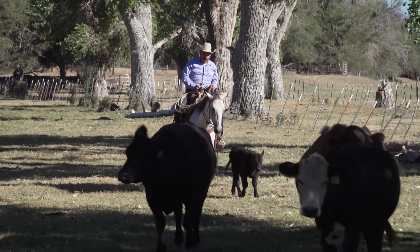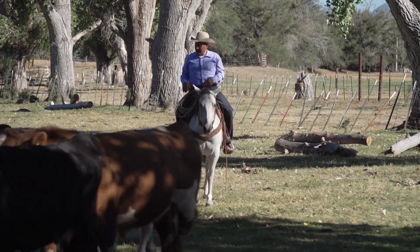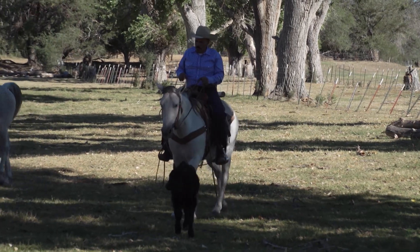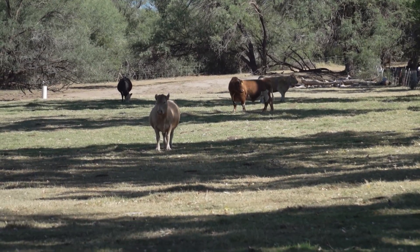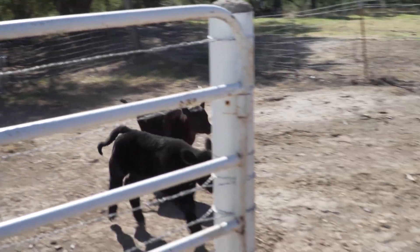The ranch is managed by Dean Fish, a job his dad held before him. As manager, Dean spends a lot of time trying to figure out what is best for all the resources in his care, including the cattle. That's why he does everything he can to protect the herd from any risk factors that could lead to bovine respiratory disease.